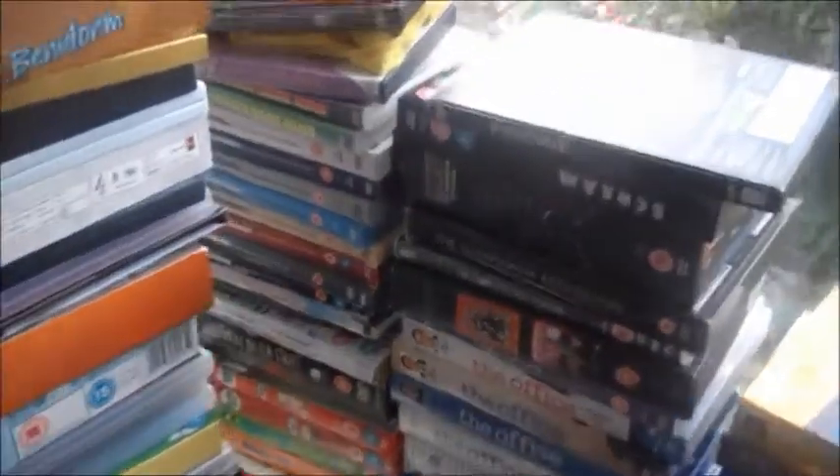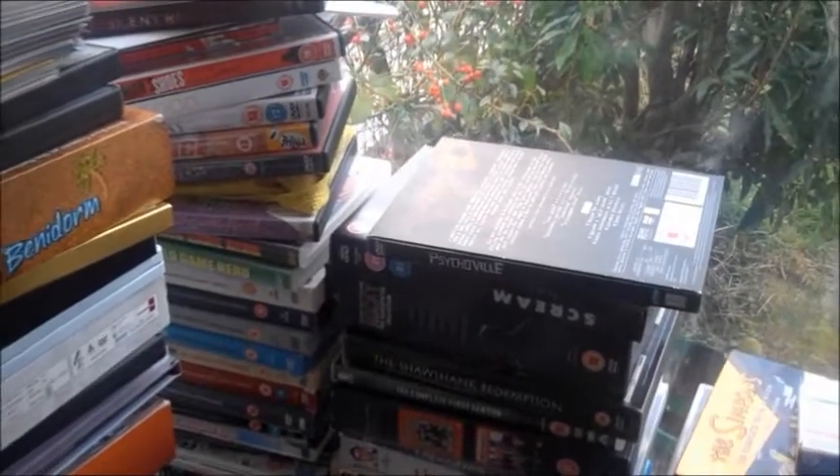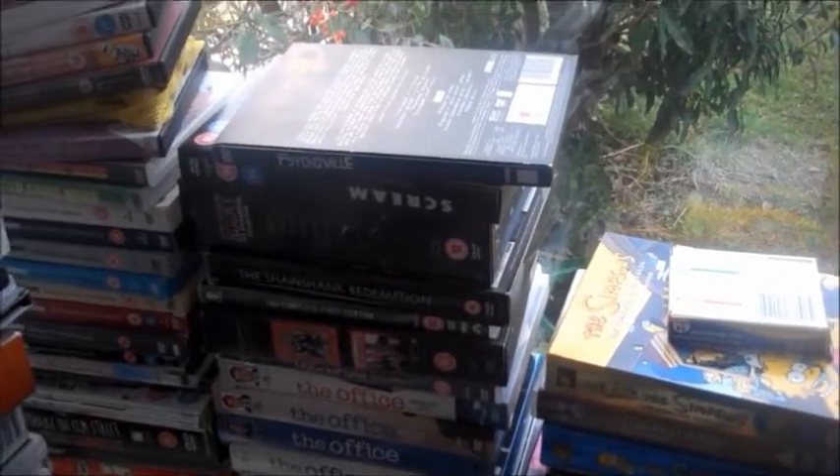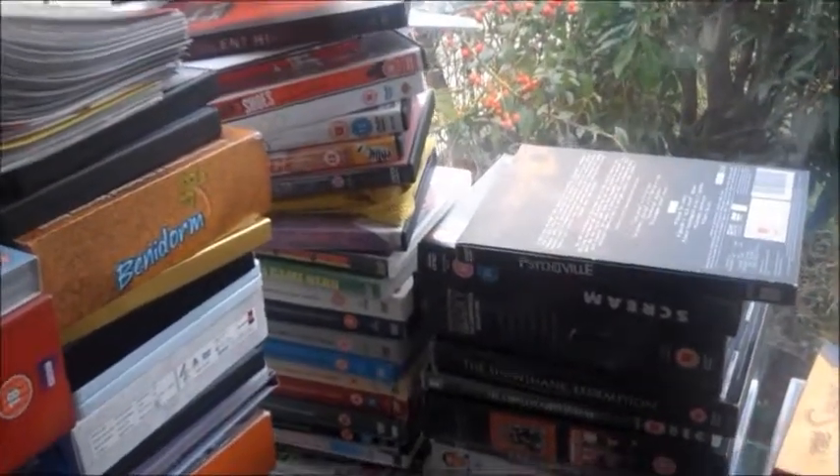Now over here we have my DVD box sets. This is not where they're going to stay — I need to get a new bookcase to put them all in, but I just haven't got round to it because I buy Blu-rays and don't have any money to buy one. These are my two-disc DVDs. Basically what I want to do is buy a load of two-disc DVD cases and put these in. I've put all my TV shows and two-disc DVDs together, but I just haven't got round to buying the cases yet.